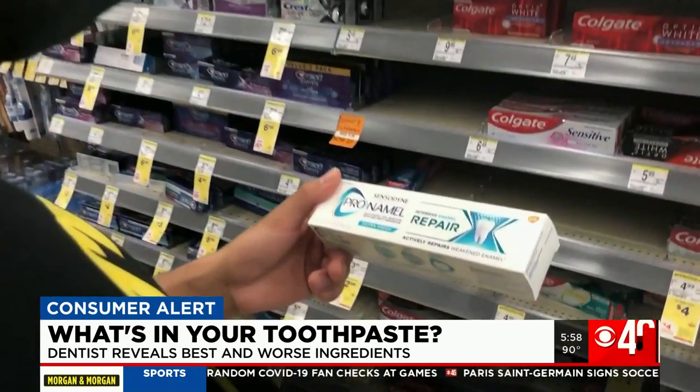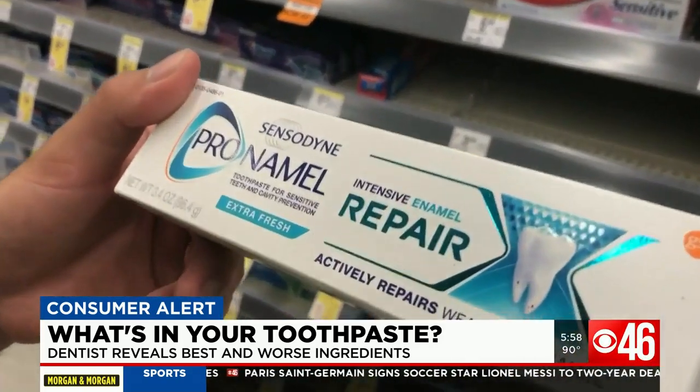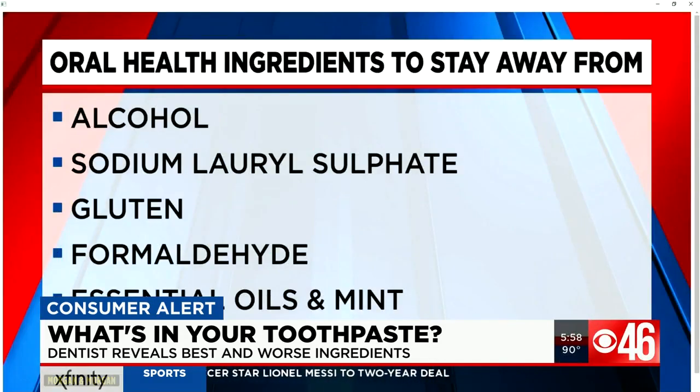Dr. Stey says there are several ingredients that you'll see in most of the oral health items on the shelves that you should stay away from. First on the list: alcohol. She says it dries the mouth, which encourages bacteria to thrive.